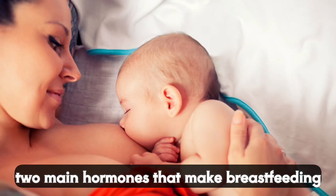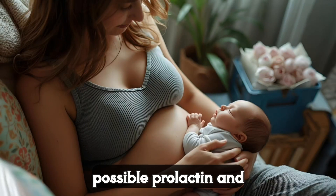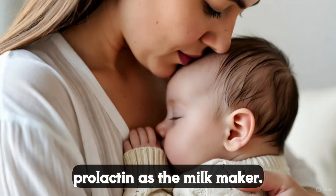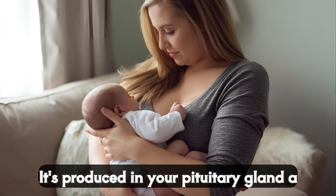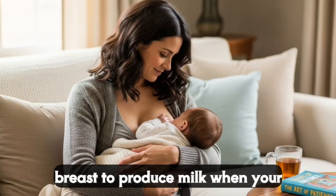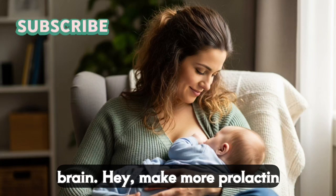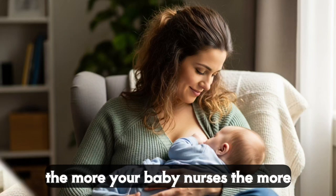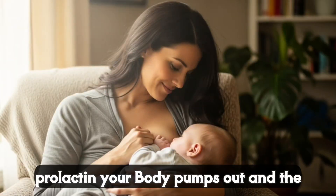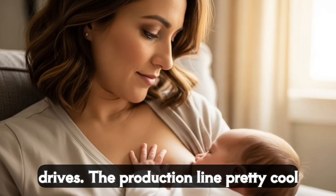First up, let's meet the two main hormones that make breastfeeding possible: prolactin and oxytocin. Think of prolactin as the milk maker. It's produced in your pituitary gland, a tiny spot in your brain, and it tells your breasts to produce milk. When your baby suckles, it sends a signal to your brain — make more prolactin. The more your baby nurses, the more prolactin your body pumps out and the more milk you produce. It's like a demand and supply system. Your baby's hunger drives the production line. Pretty cool, right?